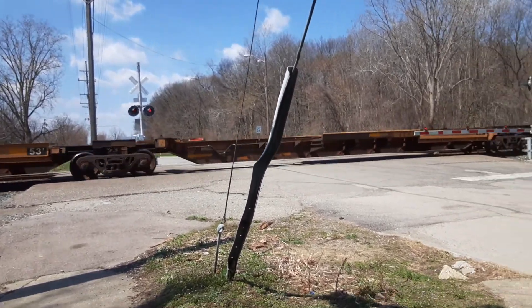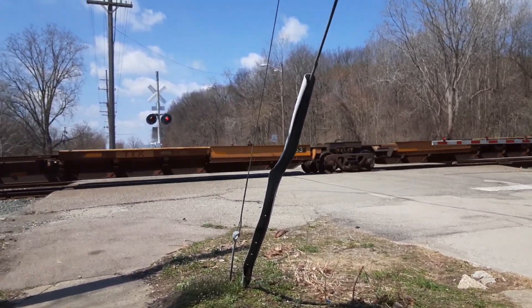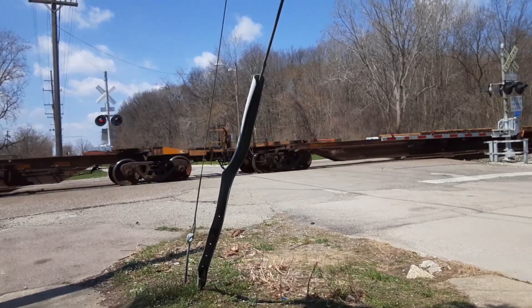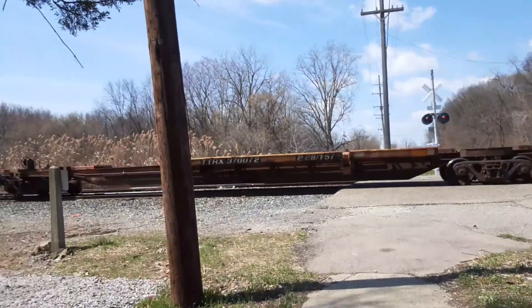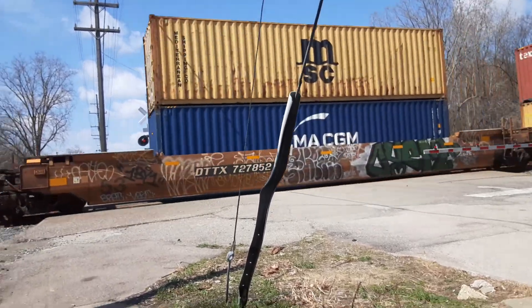These were going to carry my favorites. Dang it. Oh my god, that's a long flat car. And some more double stacks.